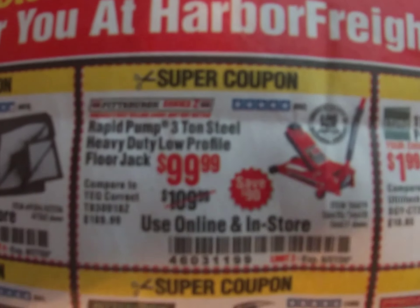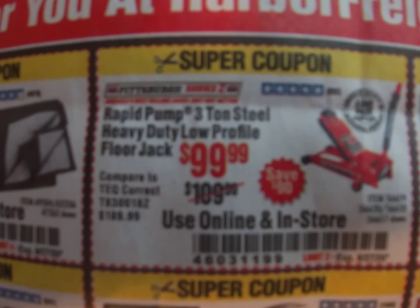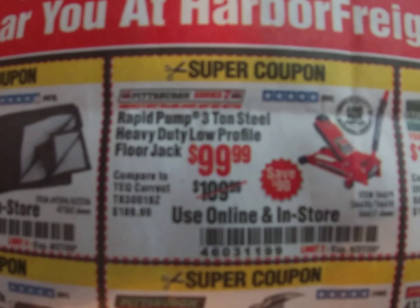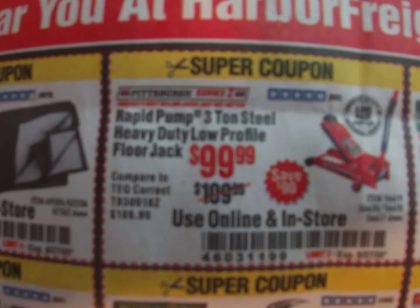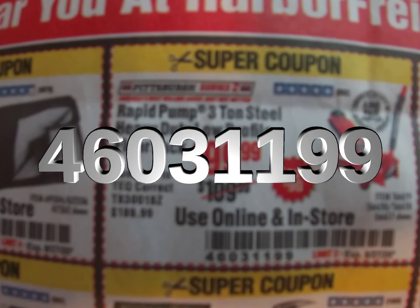This is a three-ton floor jack for $99, it's only $10 off. I'm not sure if you can use the 20% off coupon on it, but obviously that would be cheaper. Coupon code 460-311-99.